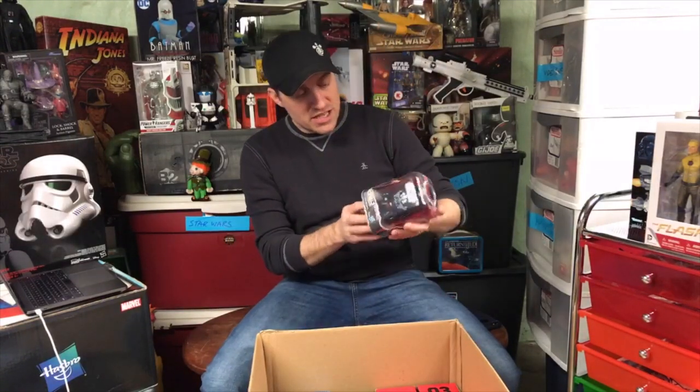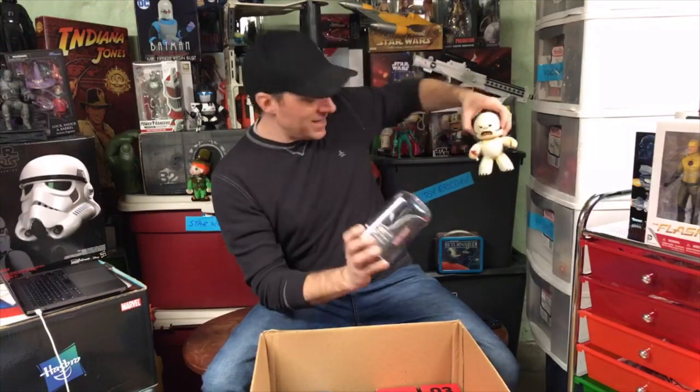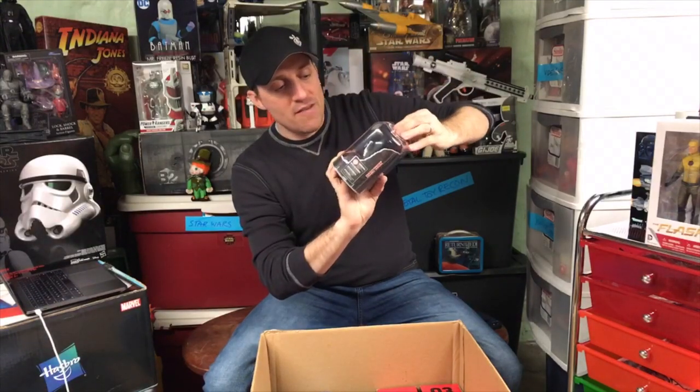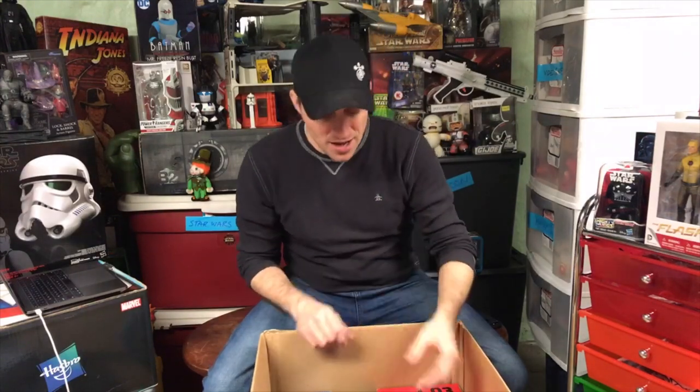Hasbro gave us these back in 2018 - this was their Mighty Mugs, the modern version. Here's the original from the early 2000s, and then this was what they re-released to combat Funko Pop, because Pop was just dominating the market. I preferred this because it's slightly bigger. They did these for Star Wars, Marvel, and a couple other properties. You press the head down and his face changes - so we've got red-eye Vader with a sort of a smile, sort of an anger, all kinds of different looks. I love Darth Vader, so that's why I kept that one. I think I have Princess Leia and a couple others they were given.